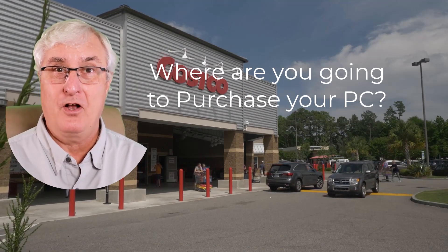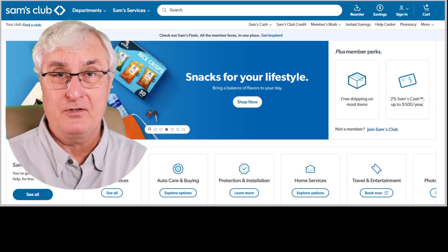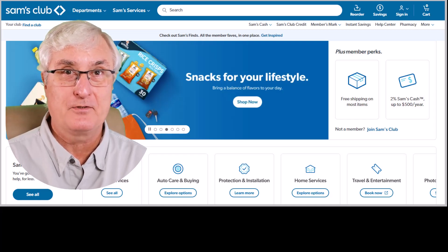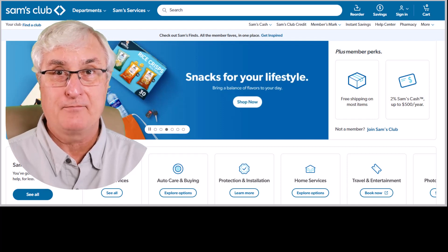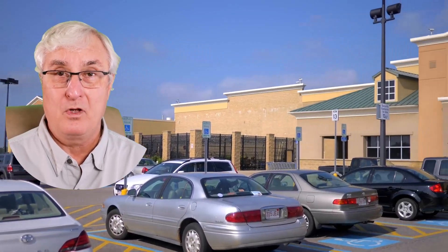You may have a Costco or a Sam's Club near you, and these are great places to purchase devices. They have good return policies and usually have good equipment. You may also look at Walmart. Walmart is very close to you in most locations in the United States and Canada. If you're looking for advice, the amount you're going to get is going to be pretty limited and probably depending on who's working at the store.